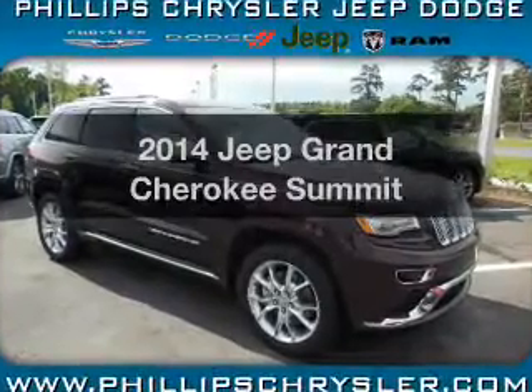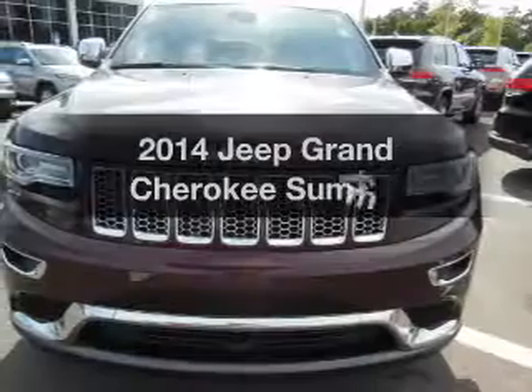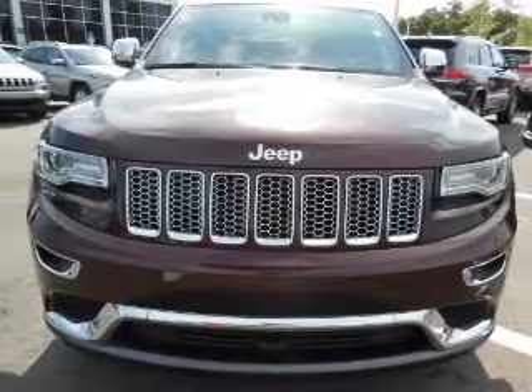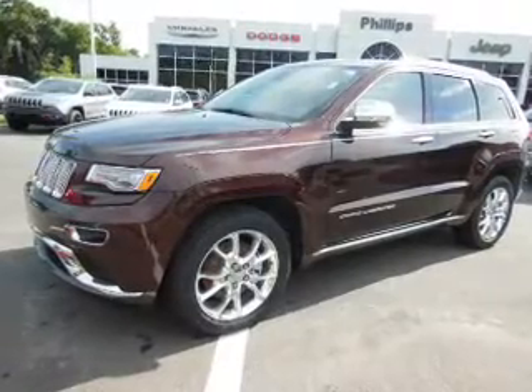Introducing the 2014 Jeep Grand Cherokee. Travel the roads in style and comfort in this great vehicle with a powerful eight-cylinder engine. The powertrain includes four-wheel drive driven by an automatic transmission.